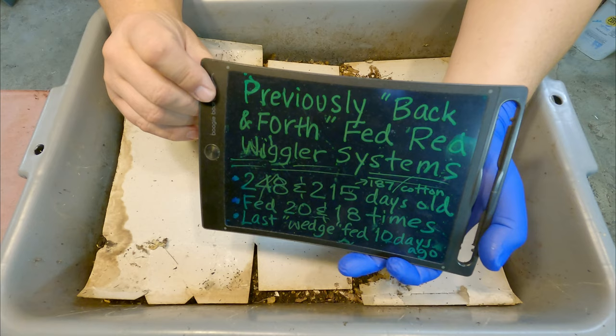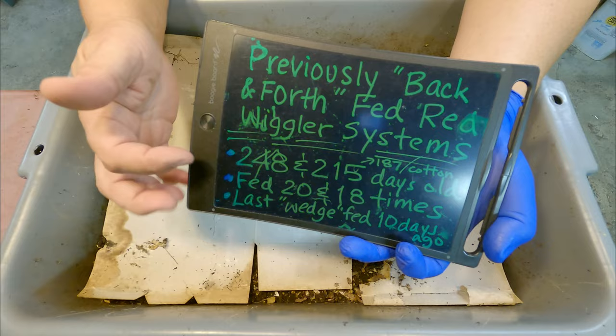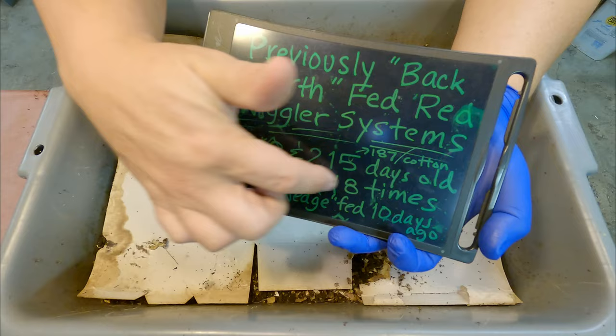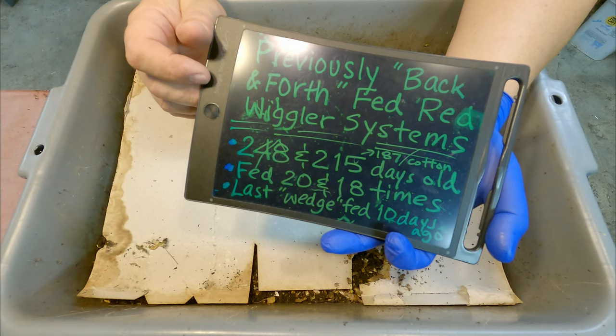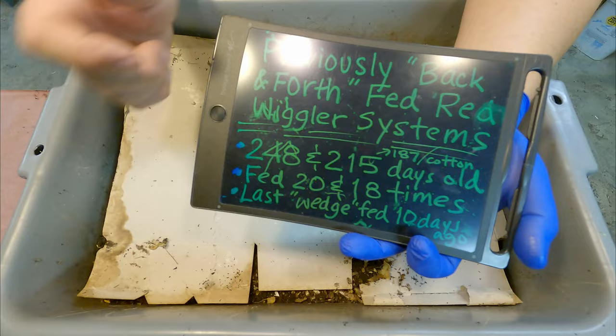So we're now talking about a 260-day-old system — this one right here, the older of the two. The other system we're going to check in on next is the one that's got the cotton in it, which is now 199 days of age. This will be feeding number 22, and the other system is going to be feeding number 20.